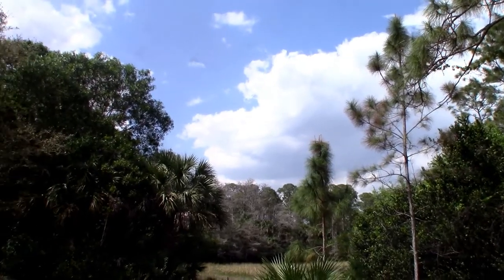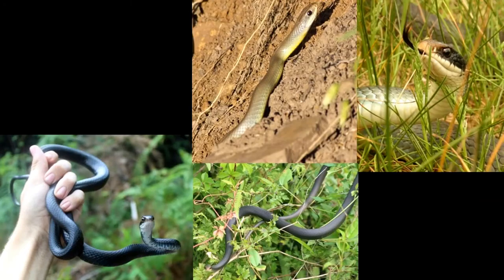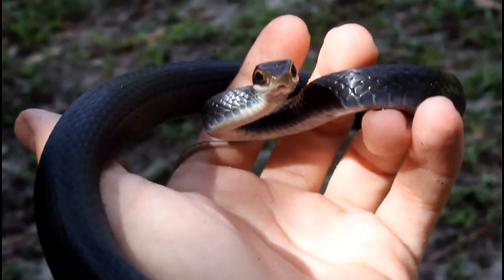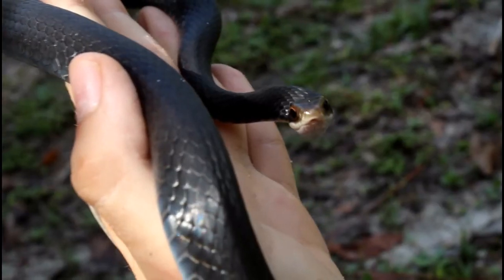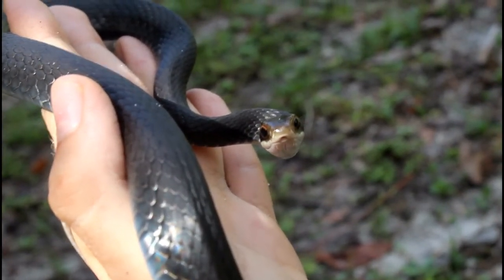If you live anywhere in any kind of habitat throughout the entire United States, chances are you've seen one of these snakes right in your own backyard. These are all different regional color morphs of one of the most common snakes, if not the most common snake in North America, the Black Racer. This is one of the most over-feared and, quite honestly, misunderstood snakes in the US.